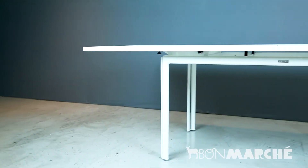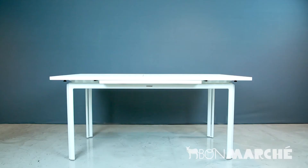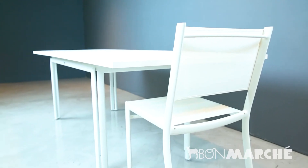It is a great table. The extension falls seamlessly into the table — you won't know it's there. It can fit up to eight, but I think it's best with an intimate group of six.